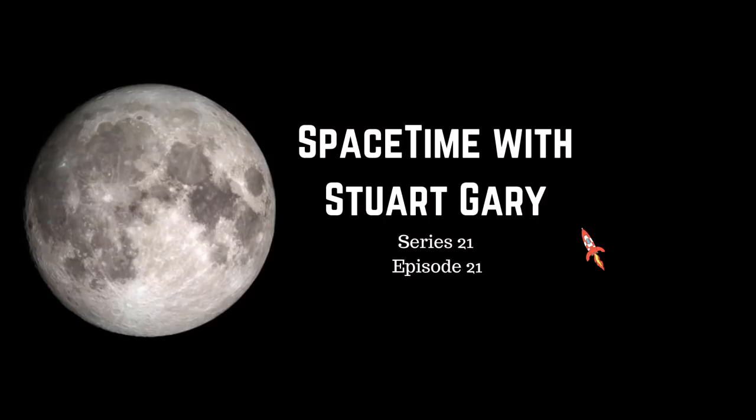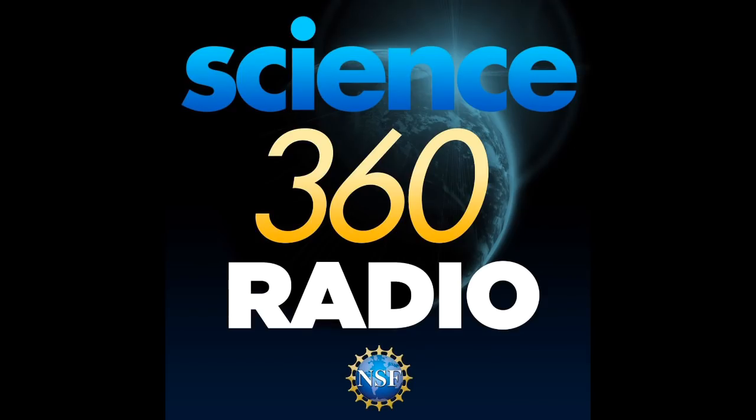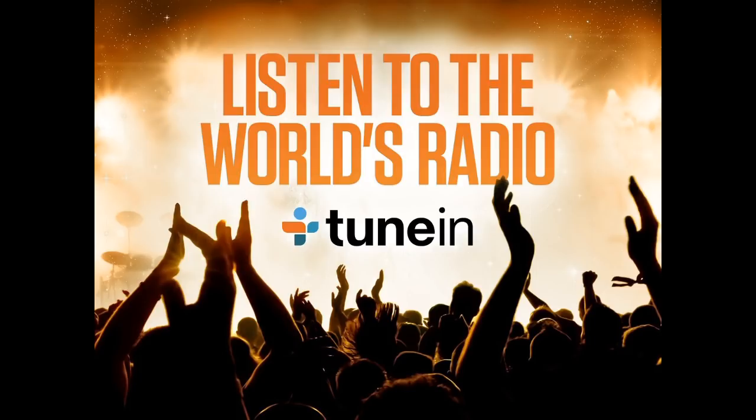You're listening to Space Time. I'm Stuart Gary, and that's the show for now. You can subscribe and download Space Time as a free twice-weekly podcast through Apple Podcast iTunes, Stitcher, Bytes.com, Pocket Casts, SoundCloud, YouTube, Audioboom, from spacetimewithstuartgarry.com, or from your favourite podcast download provider. Space Time is also broadcast coast-to-coast across the United States on Science 360 Radio by the National Science Foundation in Washington D.C., around the world on TuneIn Radio, and as part of Virgin Australia's in-flight entertainment.